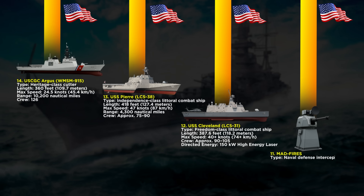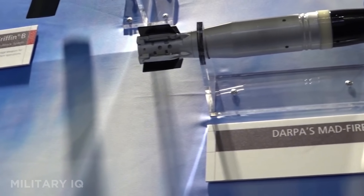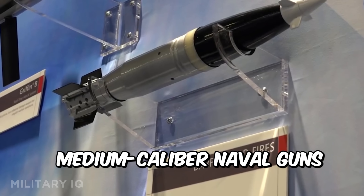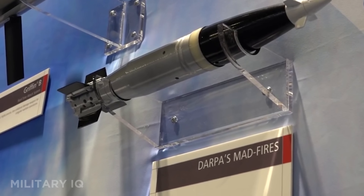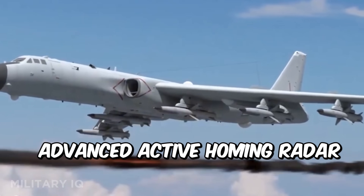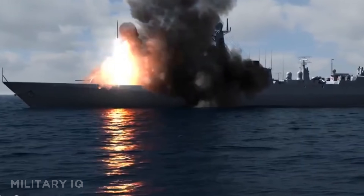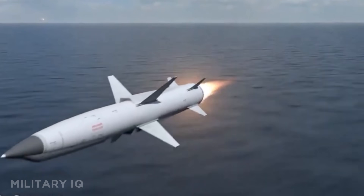Now at number 11, meet MAD-Fires, the multi-azimuth defense fast-intercept round engagement system. This is not a ship or a plane — it's a smart naval defense weapon designed to shoot down threats like incoming missiles, rockets, and drones. Unlike standard rounds, MAD-Fires projectiles are guided and can correct their path in real time. It doesn't need a crew to operate directly and is loaded into medium-caliber naval guns like the 57mm. It has short-range coverage but incredibly fast reaction time. Its advanced active homing radar helps it lock onto multiple incoming threats from different directions at once. MAD-Fires turns every ship it's mounted on into a smart shield, capable of defending itself without relying on large, expensive missile systems.